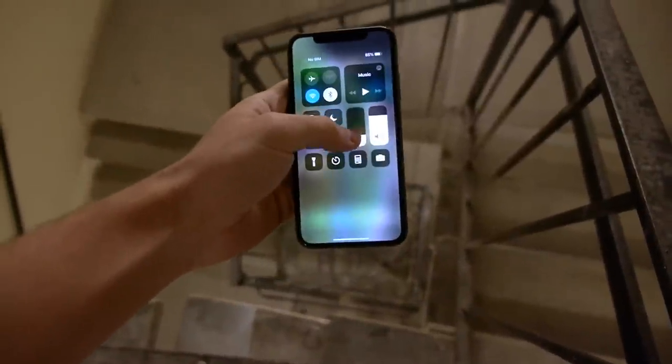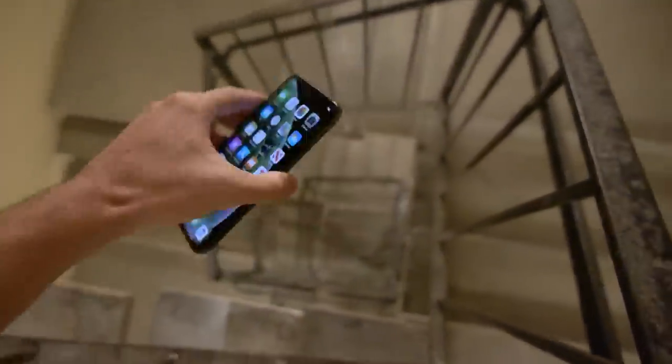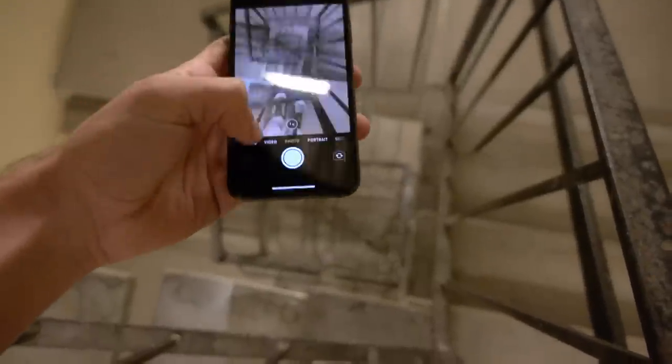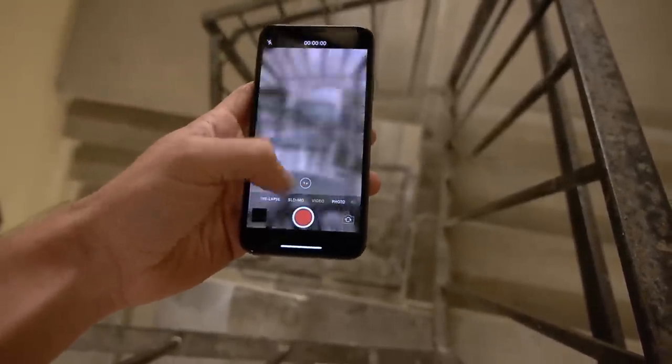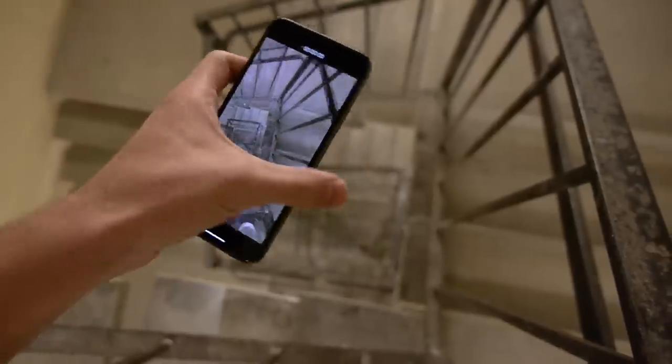Okay guys, the moment of truth — iPhone XS. Really nervous about this but I'm going to hit record here. It's going to be on slow-mo, just so I can maybe get some sort of video.